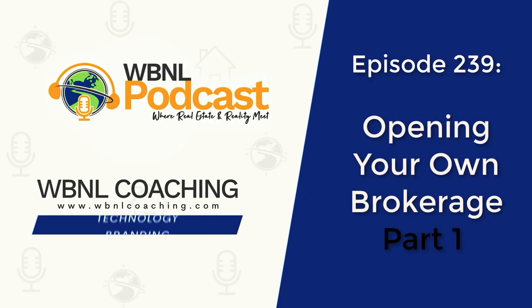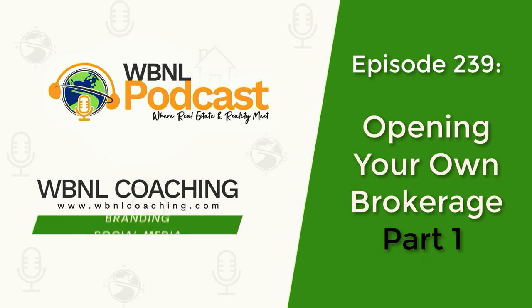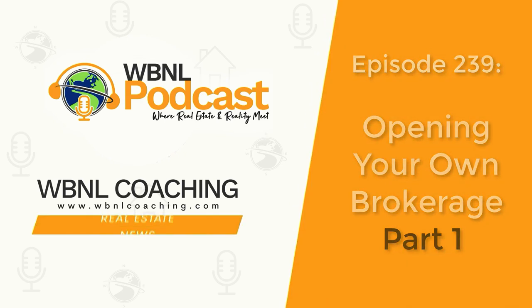You've reached the WBNL Wandering But Not Lost podcast where real estate and reality meet. And now your hosts, Jan O'Brien and Matt Emerson. Hello and welcome to the WBNL Wandering But Not Lost podcast. This is episode 239 and you can find all of our show notes over at WBNLpodcast.com.